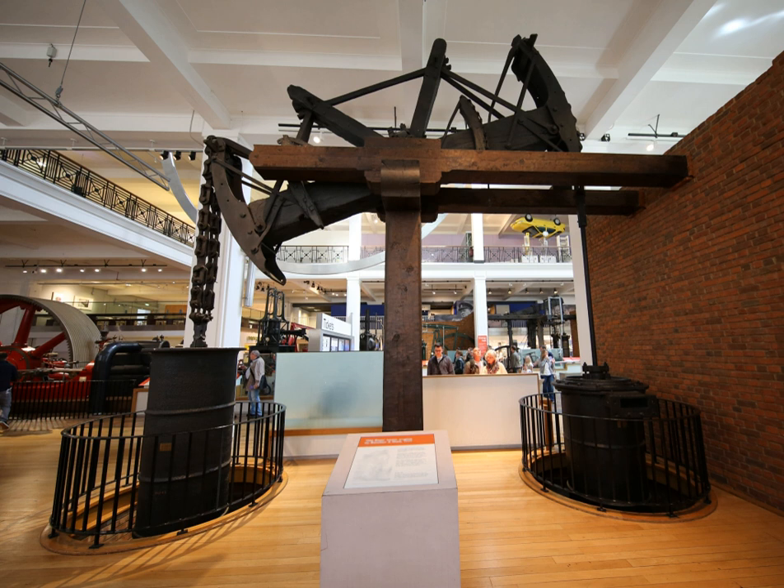Watt's rotative beam engine had not yet been considered, and so the only way to produce rotary work to drive machinery in the manufactory was by water power. In 1777, Bolton and Watt decided to build a second engine for use at Soho, either to supplement the Canal engine or primarily to experiment with Watt's new idea of expansive working of the steam. The new engine was also to be a water returning engine like the earlier Newcomen engines; it was only capable of pumping water rather than driving machinery directly.